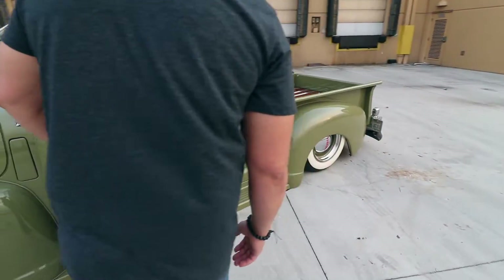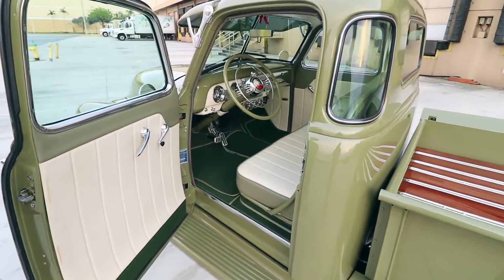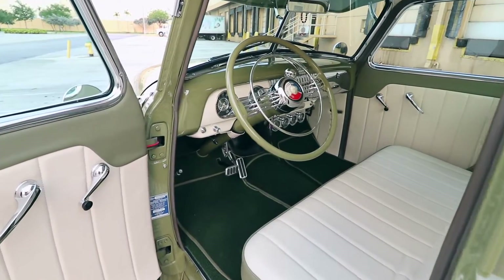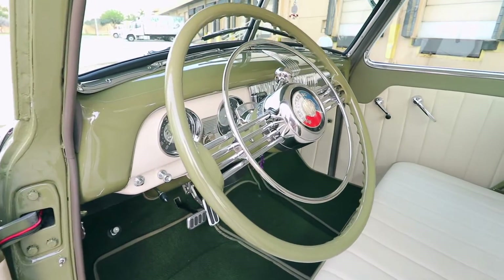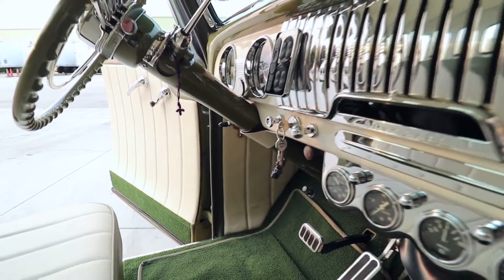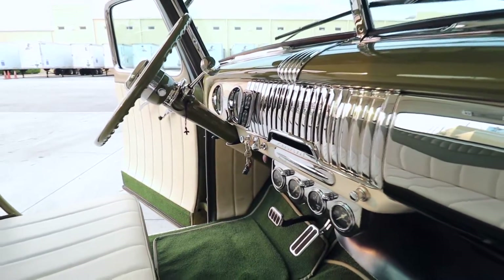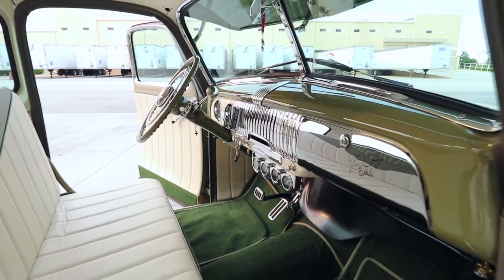The truck has a full interior — power windows, and it has AC, though it's not installed yet. The dash is not the original; it's out of a 1950–1952 Chevy Deluxe. The steering column and steering wheel are out of a 1953 Buick. Since this truck didn't originally come with any interior, carpet was put in, along with door panels and a headliner.